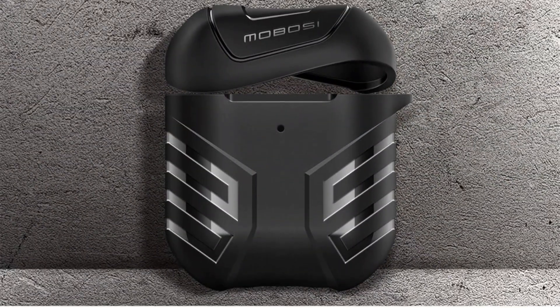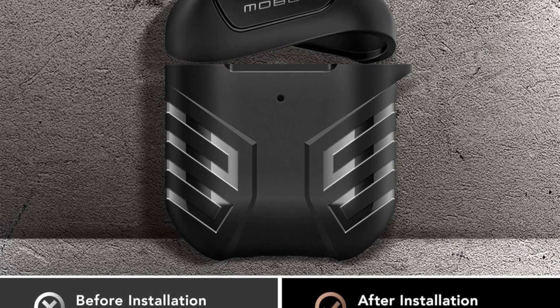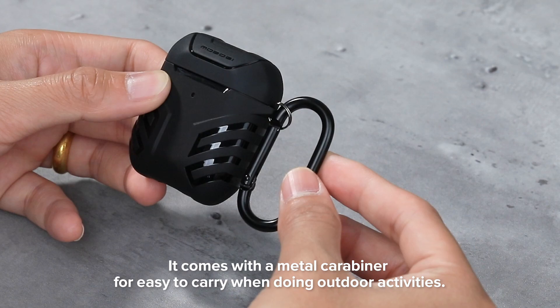With an included carabiner, the Mabosi case offers portability, letting you easily clip your AirPods to bags, belts, or keys, ensuring they're always within reach and protected.